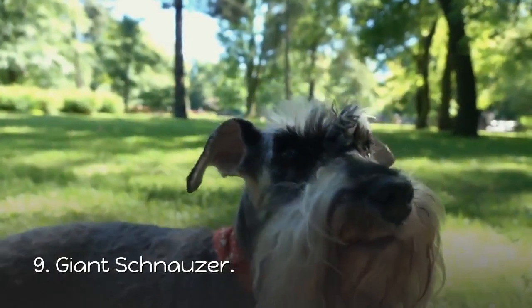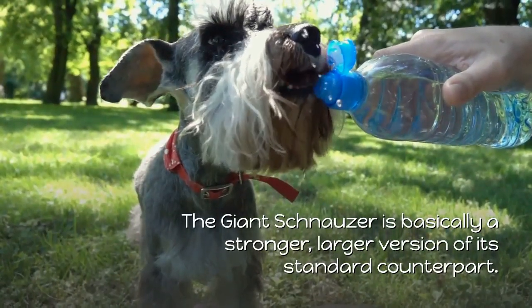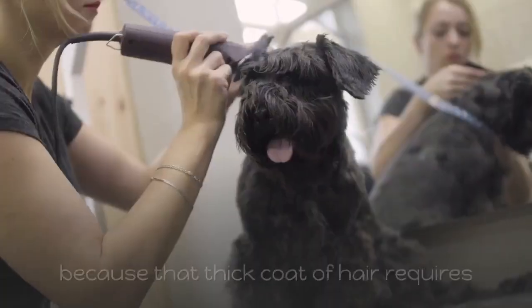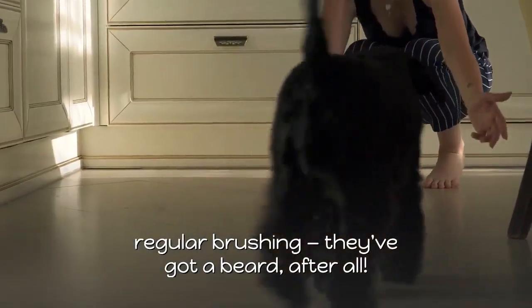9. Giant Schnauzer. The Giant Schnauzer is basically a stronger, larger version of its standard counterpart. Be prepared to spend a decent amount of time grooming them, because that thick coat of hair requires regular brushing — they've got a beard, after all.